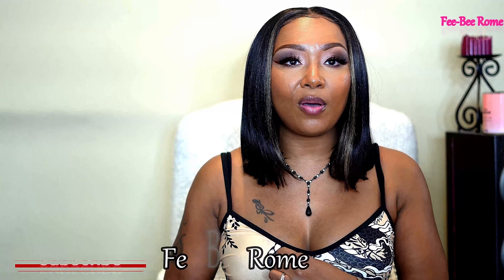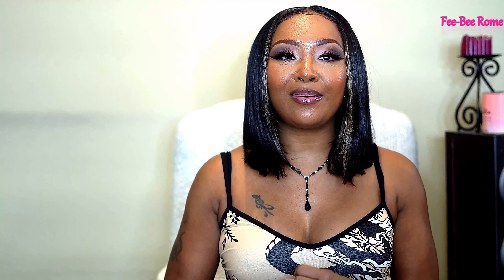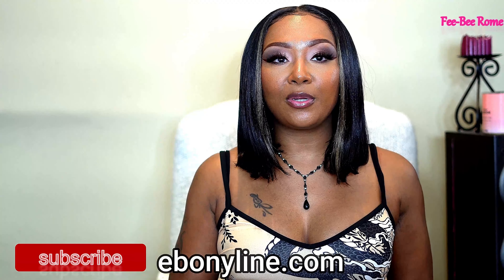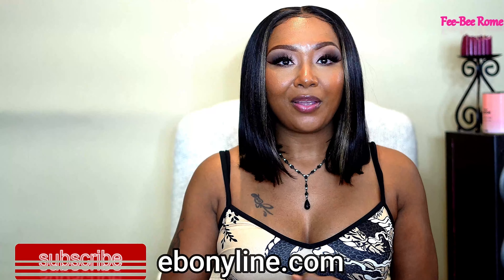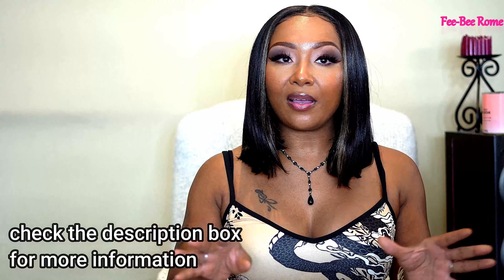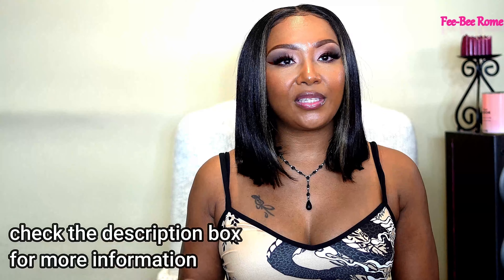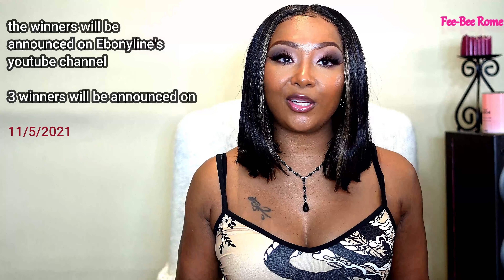You need to follow me on my YouTube channel, Phoebe Rome, right here y'all. And of course, the YouTube channel of EbonyLine.com — I will leave that in the description box below. Also, follow me on Instagram and follow EbonyLine.com on Instagram too. Go ahead and do that and you are going to be eligible to win. That's all you have to do, plain and simple.